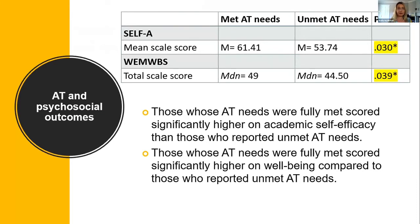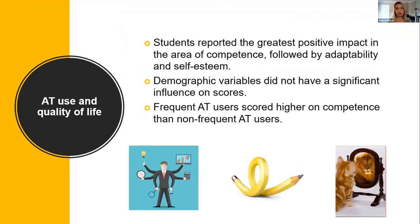Looking at the results of AT on psychosocial outcomes: those whose AT needs were fully met scored significantly higher on both academic self-efficacy — their perceived ability to complete note-taking, test-taking and studying — and also on wellbeing, compared to those with unmet AT needs. Looking at the effects of AT use on quality of life, students reported the greatest positive impacts in the area of competence, followed by adaptability and self-esteem. Demographic variables such as age, gender or category of disability did not have a significant influence on quality of life scores.